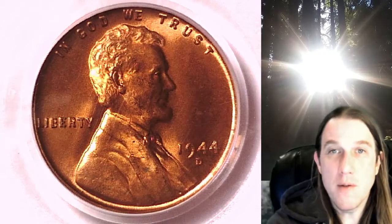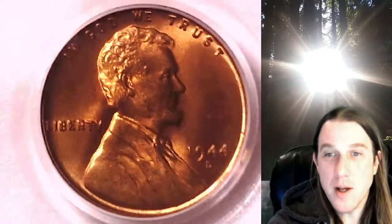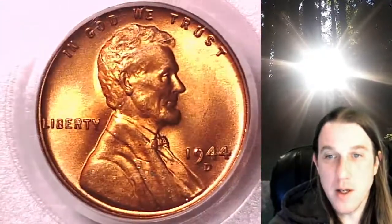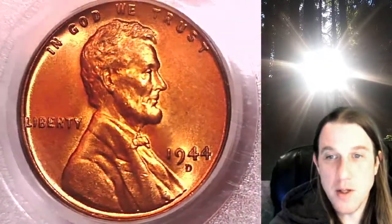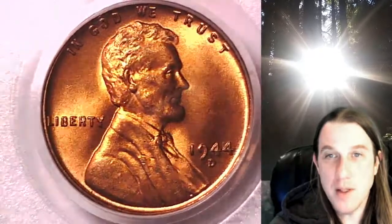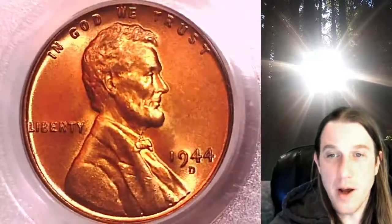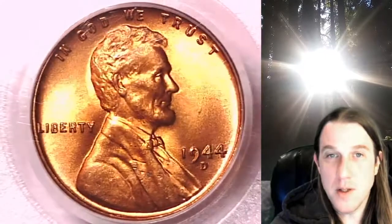Welcome to Time Traveler's Coin Exchange. The next coin we're going to look at is a 1944D Lincoln wheat cent. This one is a business strike coin from the Denver Mint. It has been graded by PCGS and they graded it Mint State 66 red. We'll take a look at Lincoln on the obverse, then we'll take a look at the reverse design.